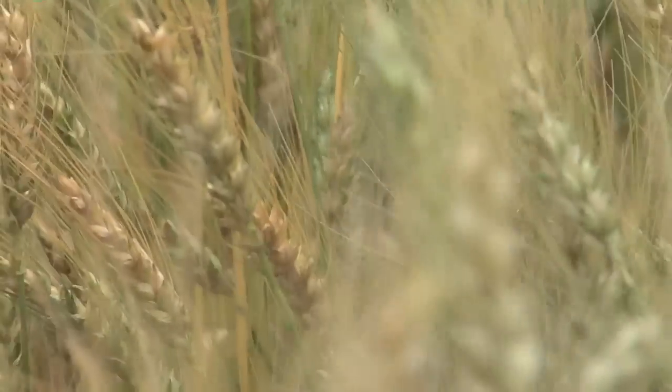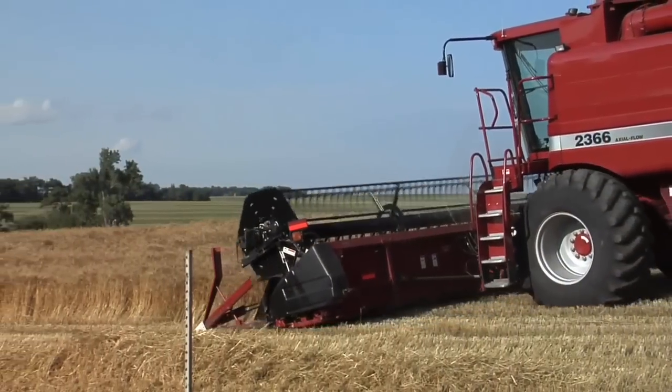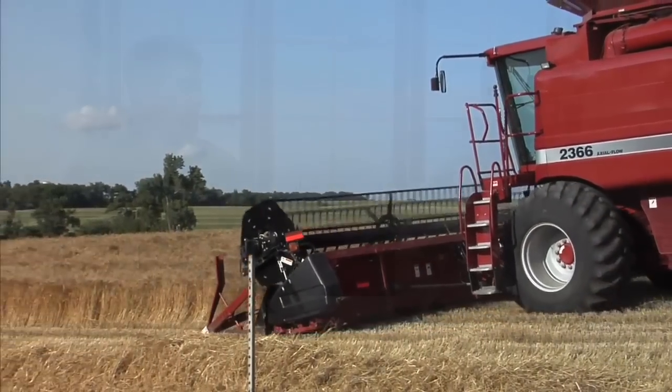How many nutrients does your wheat crop actually remove from the soil, and why is this information important to us? We need to know this because if you don't have enough plant food in the soil to start the year, there's no possible way you can achieve your yield goals.